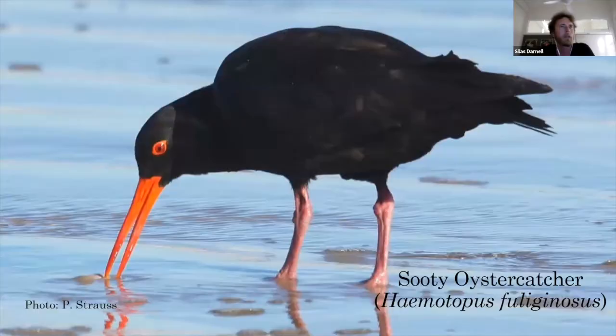The sooty oystercatcher isn't really a beach nesting bird but deserves a quick mention - it's another oystercatcher signified by that big red-orange beak but all black. It's another bird you might see, but you'll more likely spot them on the rocky shore.